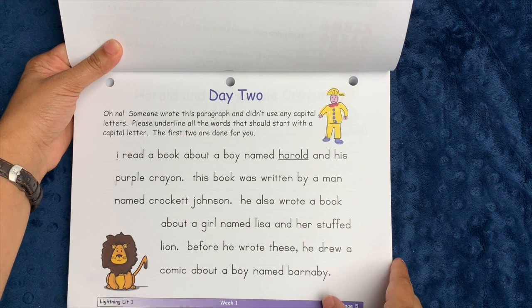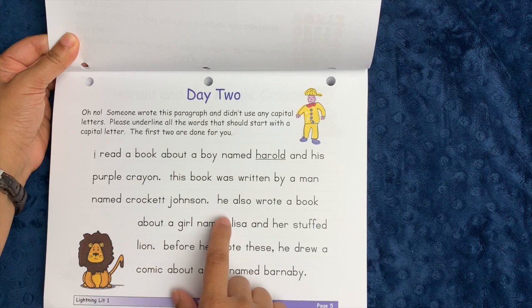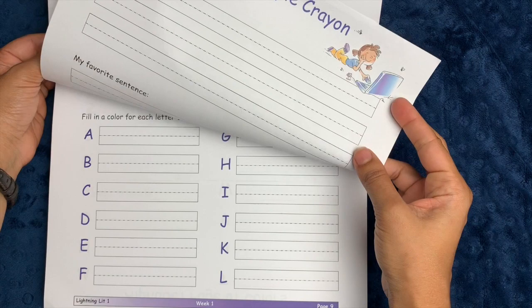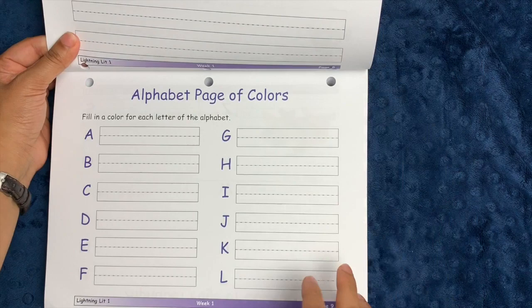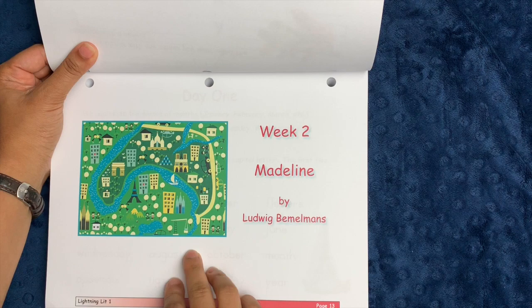Each day is on a completely separate page, which is nice if you're tearing pages out per day. Day two includes a story that you have to correct or edit as if you're the editor — again, it's not very extensive. Day three has journaling pages where you write what the story is about, what you think of the story, and your favorite sentence, continuing on the back of the page. There's also an alphabet page of colors where you can fill in a color for each letter. Day four has fill-in-the-blank with names and a sentence with a period — we're not straining the student.